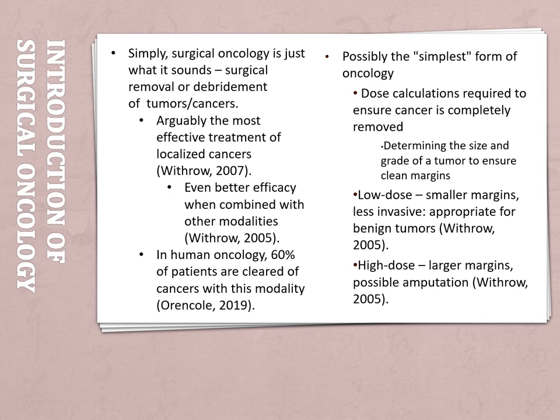Of course there's more to it. Surgical oncology also has dose calculations like other drug therapies would, but a little different. This time you determine the size and grade of a tumor, as well as what type of tumor it is, if the owner elects to do that. There are really only two dose calculations: low dose, which is for smaller, less invasive, maybe not malignant tumors...